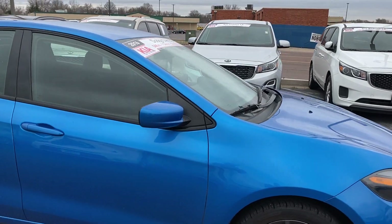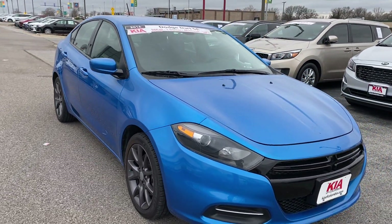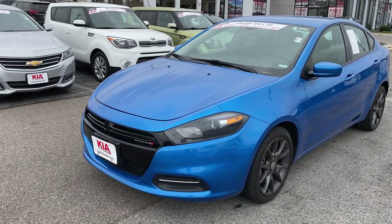Got some nice amenities on the inside. And up front, we've got some sharp-looking projector beam headlights. That signature Dodge front end. Nice little body line accents on the hood there.